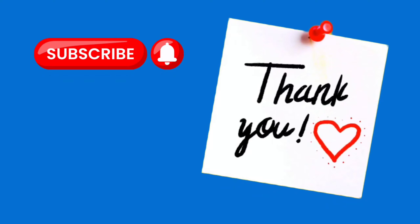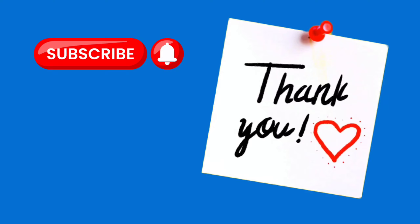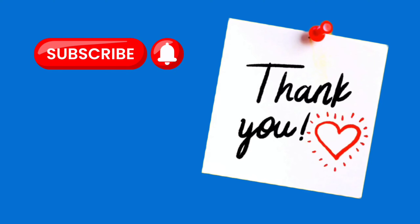How many points did you get? Become a car logo master by playing the quiz once more. Comment below your score. Thank you for watching. See you in the next brain twister challenge. Bye bye.